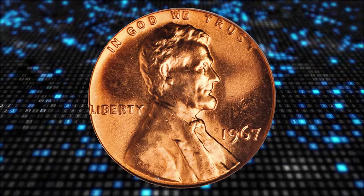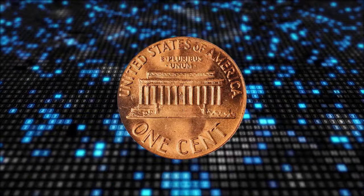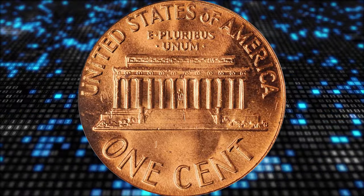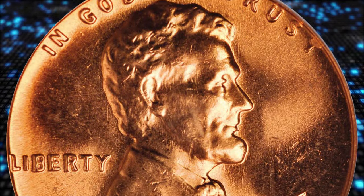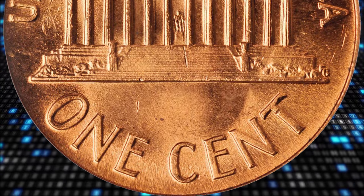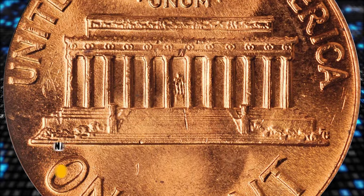1967 Lincoln cent, graded in mint state 67 red by PCGS. Bright, satiny surfaces are awash in fully original light orange luster. With nary a distracting abrasion or other blemish in evidence, the eye appeal and technical quality are perfectly matched for this superb gem.